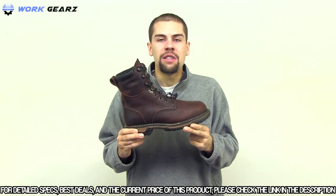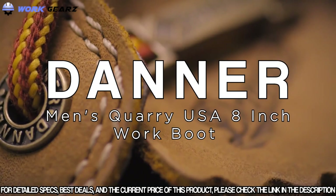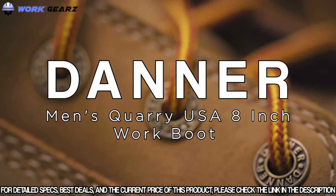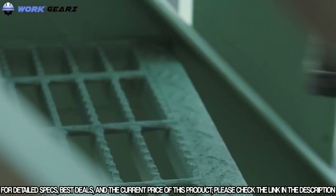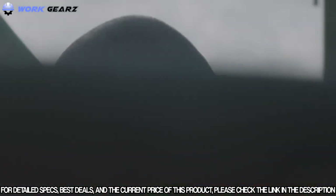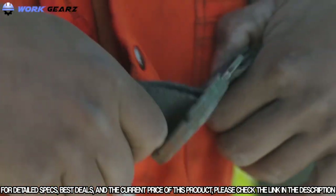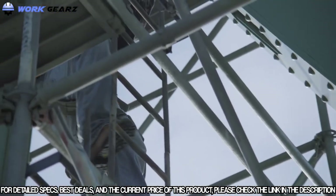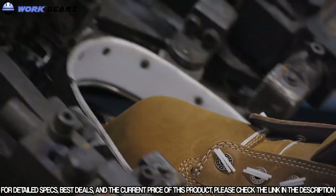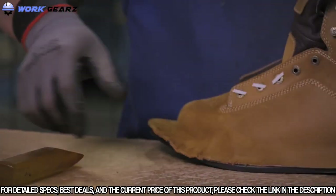From the beginning, Danner has crafted work boots that are built tough. Since then, the Danner Quarry has become a staple on work sites, worn by the most experienced craftsmen — the ones who understand the value of a product that's built to last.